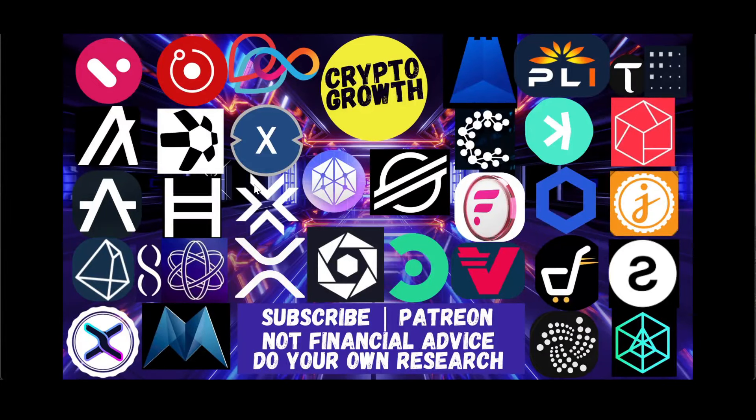Hey Crypto Growth fam, how's it going? This is your host Shahzeb signing in. We're back with another video. In this video we will be discussing what's pay WTK — Star Command. It's going to be an interesting one, so make sure to watch till the end. For those of you who are new to the channel, we primarily discuss utility coins and potential gems.